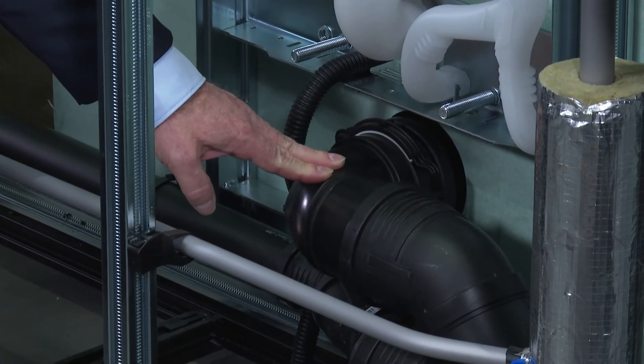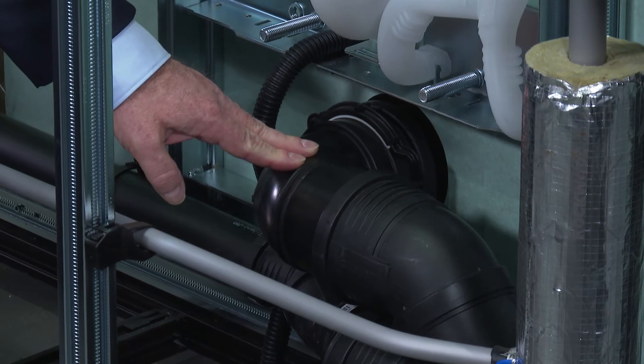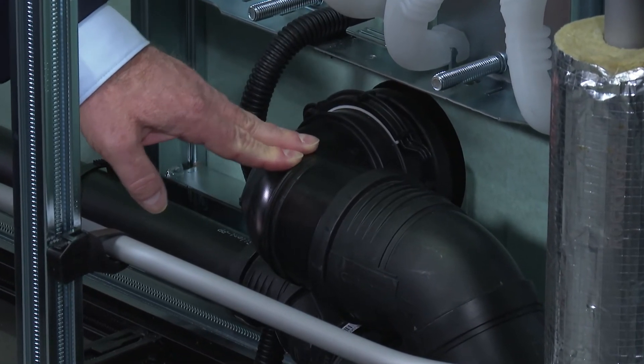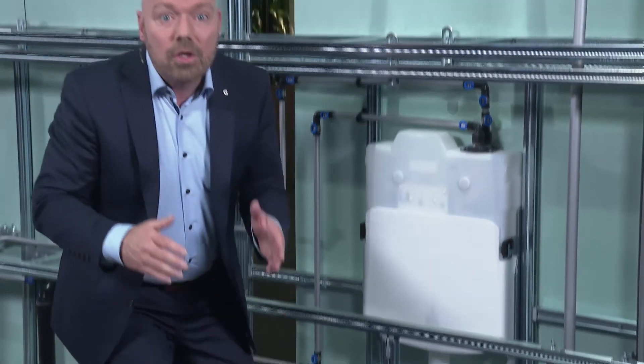Izējas līkums darbojas kā savienojums starp kanalizācijas sistēmu un pie sienas piestiprināmo klozetpodu – DOFIX vai GIS. Lai nodrošinātu savienojumu, kurā nepastāv mehāniski spriegumi, izējas līkumu var noregulēt dažādos dziļumos, neatkarīgi no tā, kuru Geberit kanalizācijas sistēmu izmanto.